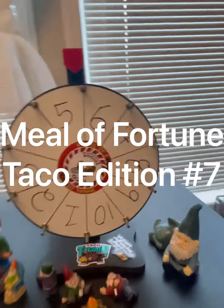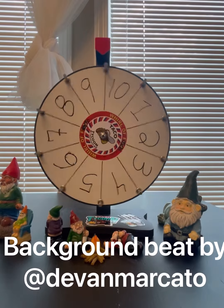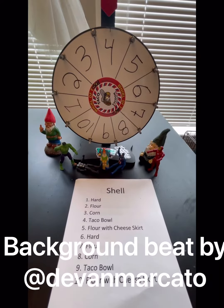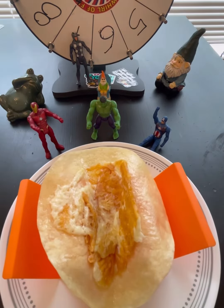Welcome to the most exciting episode we've had yet of Meal of Fortune, where I let this wheel decide my next meal — Taco Edition. Let's build our base and pick our shell. And we hit 10, the flour with the cheese skirt. I messed up this cheese skirt a little bit, but it all tastes the same.